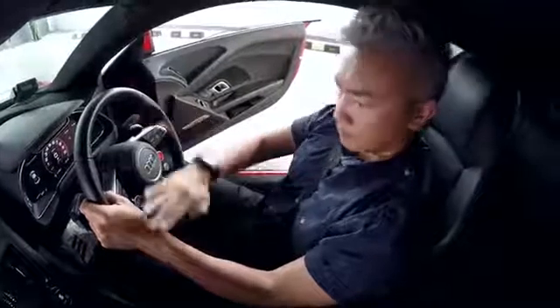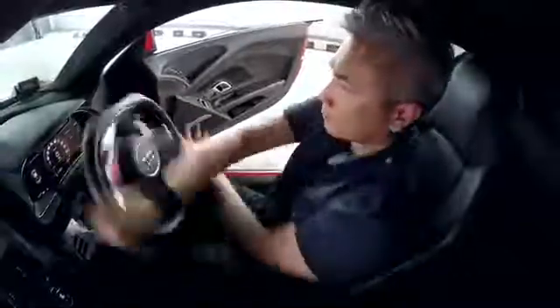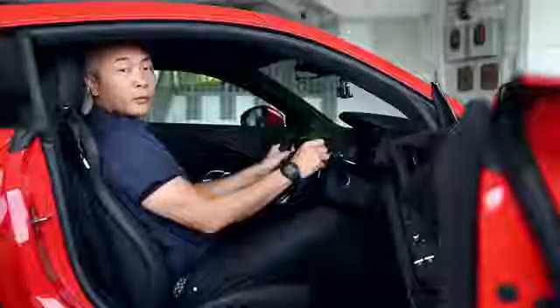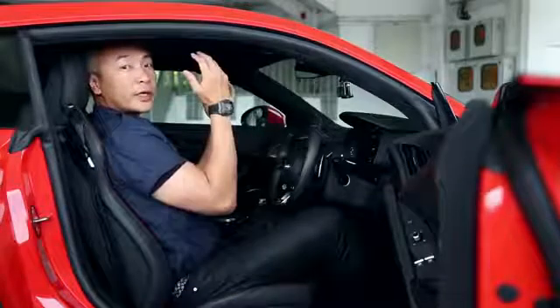So the ideal position would be for your arms to be bent and in a relaxed position. You will be able to steer freely and your arms would not obstruct each other when you try to do an evasive manoeuvre. A good way to set this: with your shoulders against the back of the seat, adjust it to a point where your wrist can hang comfortably over the steering wheel.